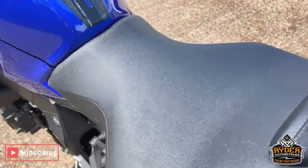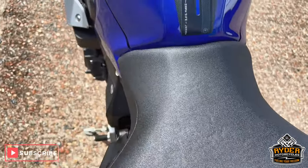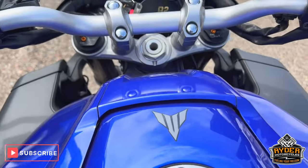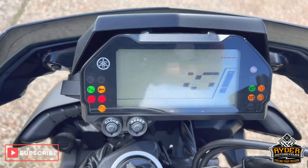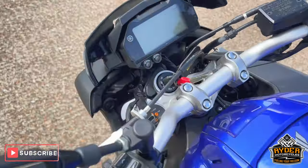Coming to the rear of the bike — all the rear seat's nice, as is the main seat. Coming up to the tank, it's all in nice condition. All the dash does as it should. Really nice, clean, tidy example.